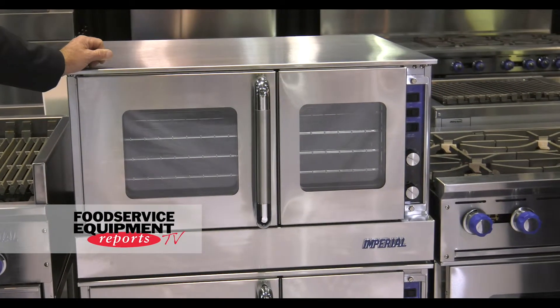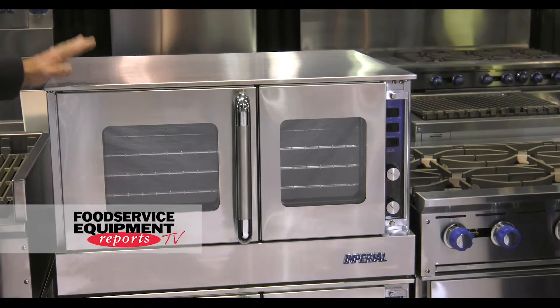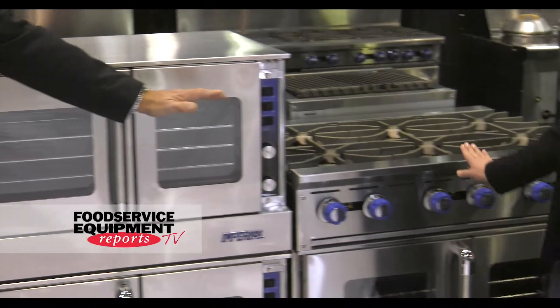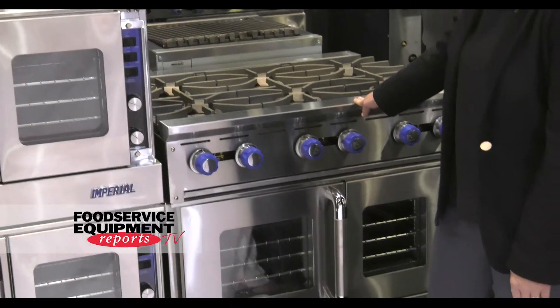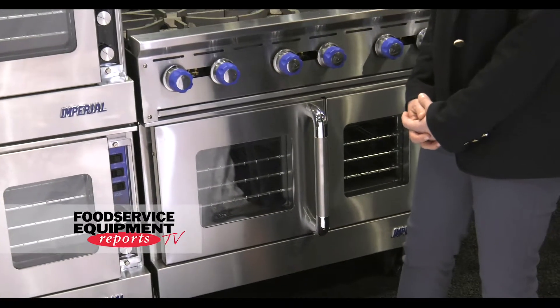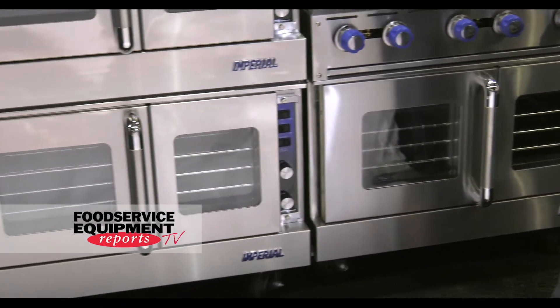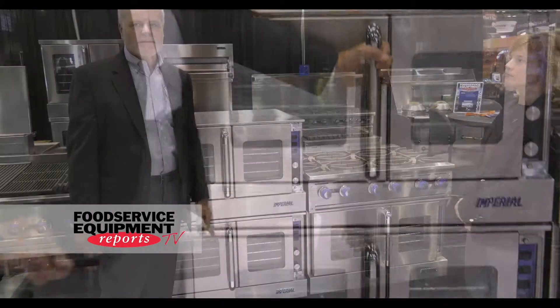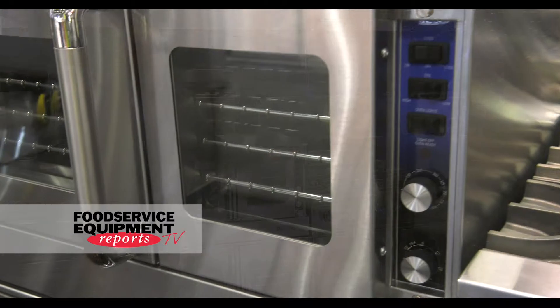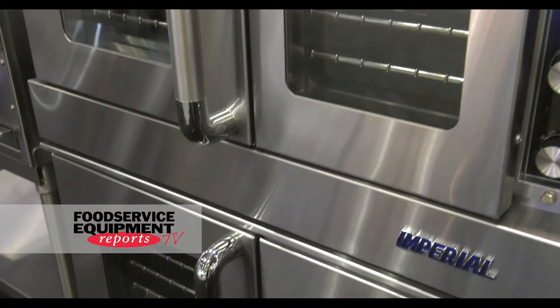Its primary design feature is its ability to go underneath a multitude of range tops. It's application specific to whatever cooking configuration that particular institution needs — bakery, hospital, restaurant, fine dining — any application that uses the convection oven. This would be a great specification product for our dealers to put out there and make sure that the customer is getting exactly what they need for their kitchen.